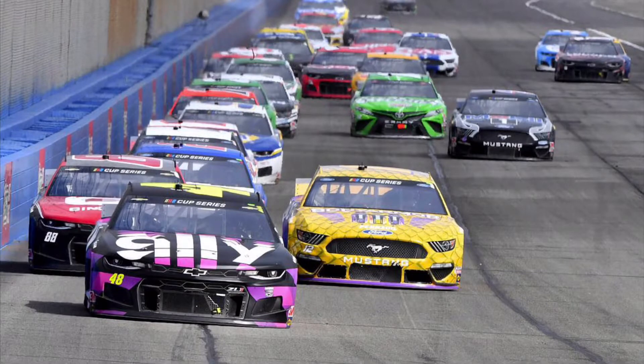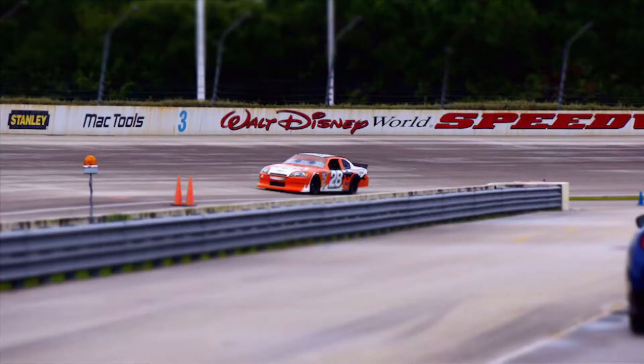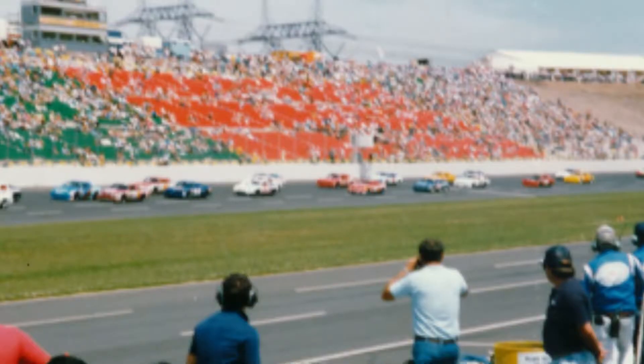Over the years, NASCAR has raced at hundreds of tracks — everything from the beautiful scenic terrain of places like New Hampshire, to the ones running Walt Disney World Speedway in Florida. NASCAR has also been to some crazy places in the world, like 24 Hours of Le Mans in France, and all the way down to a special race day down under in Australia.